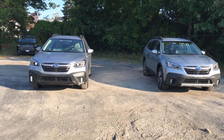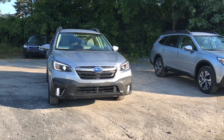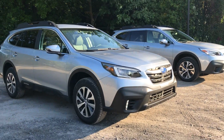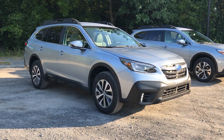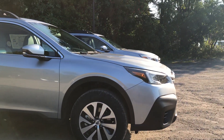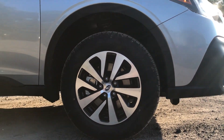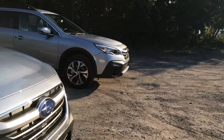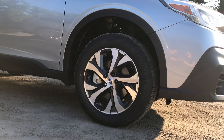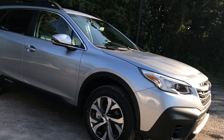They both have full LED lights, fog lights, low beams, high beams, and daytime running lights. Both of these models are the 2.5 liter normally aspirated engine model. You can see the difference in the wheels — these are the wheels on the premium and then the wheels on the limited model. The premium are a 17-inch, the limited are an 18-inch, and you can see the difference in style and design there.